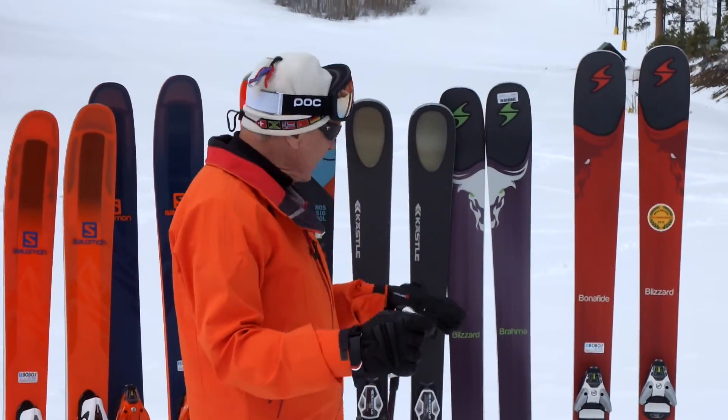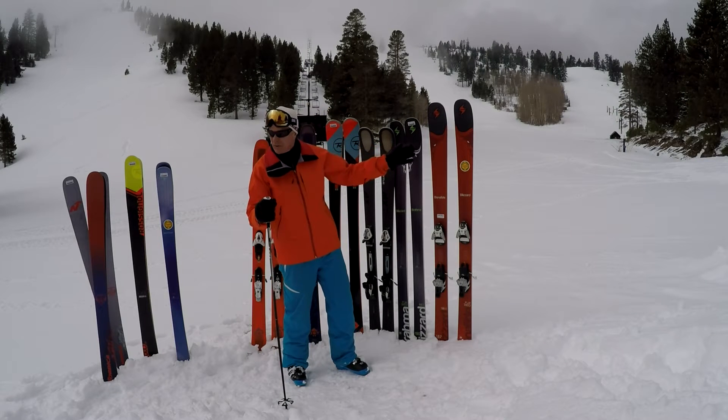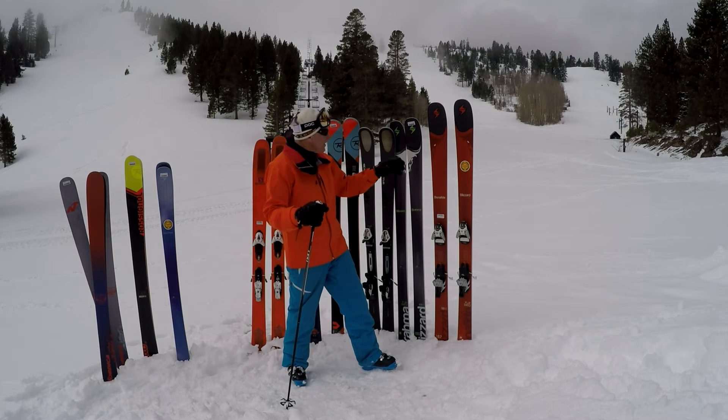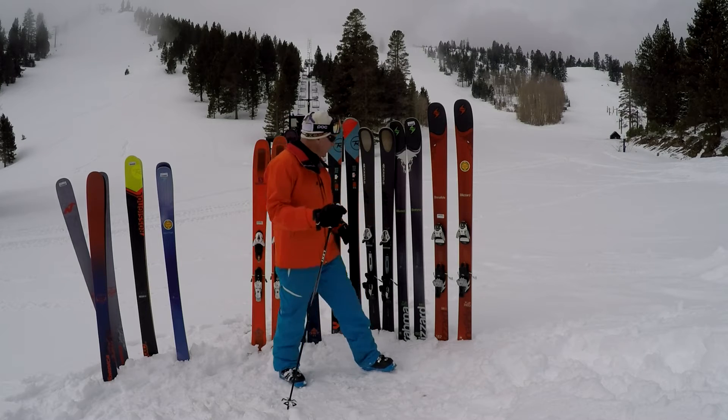For this coming year, 2017, they're extending this same technology, which by the way began with the Spur model. The very fat powder ski was the first one to get this sort of treatment. It's now being extended down to the popular Brahma, the Bonafide's younger brother.